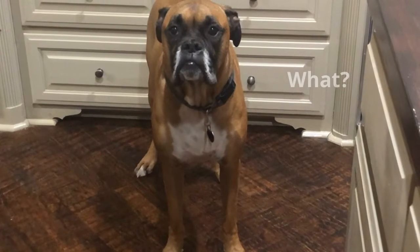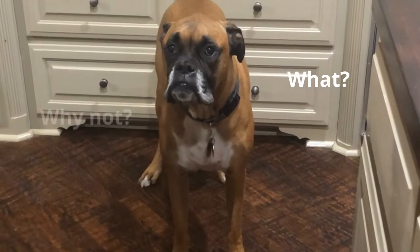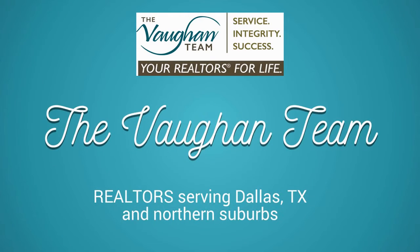Hey, excuse me — yeah, I'm talking to you. You may not want to walk into that builder's model without a realtor. Welcome back friends, I'm Kelly Vaughn with the Vaughn Team at Keller Williams. Thank you for indulging me in my little opening — hope it caught your attention.